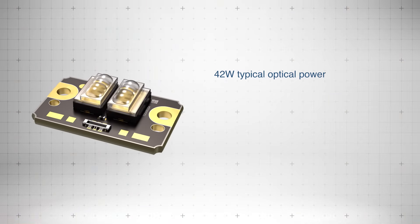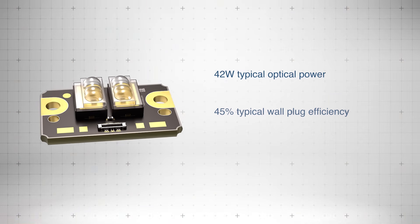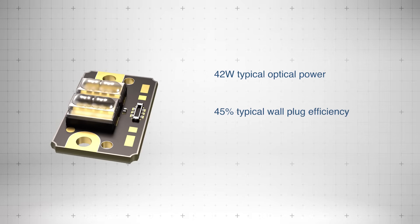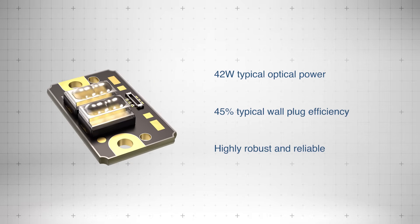With 42 watts optical output and 45% wall plug efficiency, the PLPM7 Vagelis delivers exceptional reliability and seamless integration.